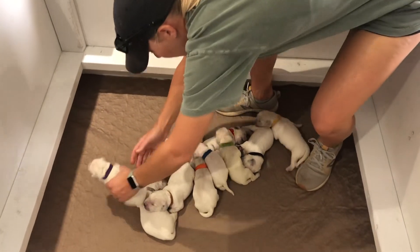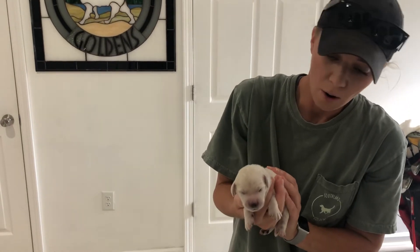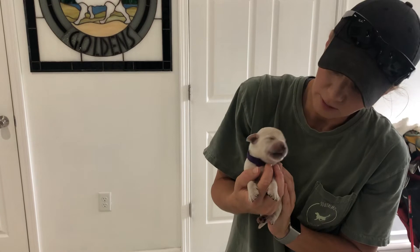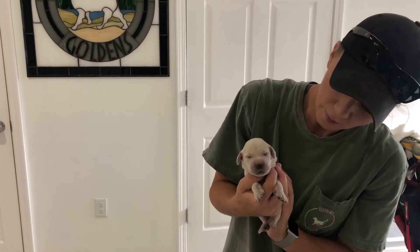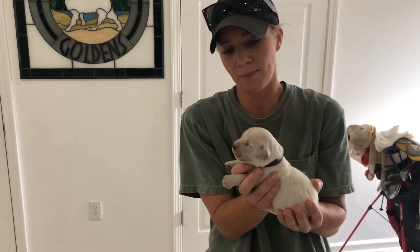Next over here by herself is Miss Purple. Miss Purple is also 1.2 pounds. They are so sleepy. So this is Miss Purple.